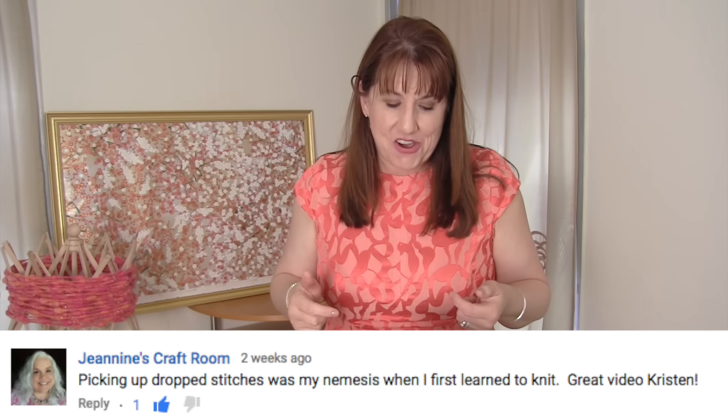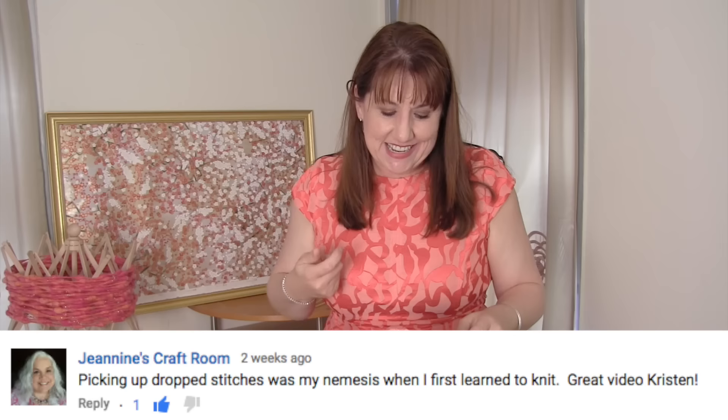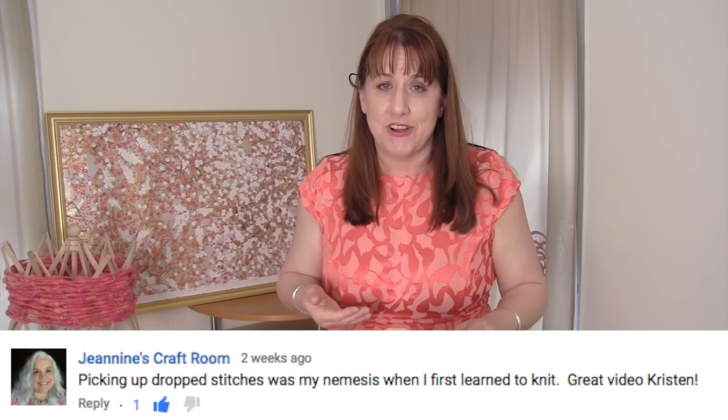Janine's Craft Room, on the video where I talk about how to frog with flair, says that when she first started learning how to knit, picking up the dropped stitches was her nemesis and that the video was really helpful. So that's great to hear — thank you so much, Janine.